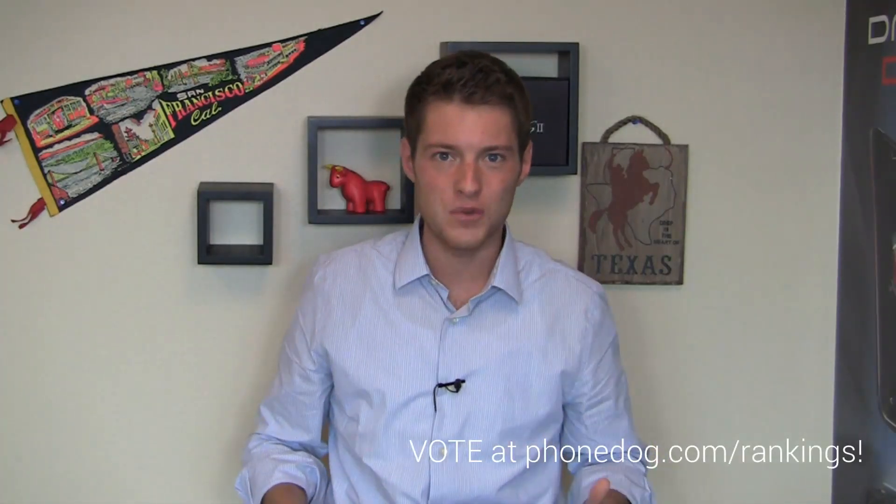We wrapped up Week 71 with some interesting numbers. In a lot of ways it's very similar to what we've seen in weeks past — similar devices in second place — but one device is making its way up the People's Choice chart. If you want to be a part of this, go to PhoneDog.com/rankings and cast your vote. You can leave a review and tell us why you love or hate that phone and any features you don't like.